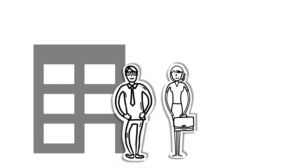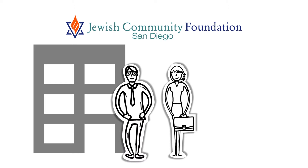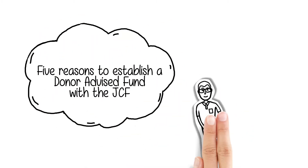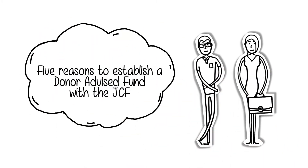Opening a donor-advised fund at the Jewish Community Foundation of San Diego is a great way to carry out your philanthropic vision. Here are five reasons to establish a donor-advised fund with the JCF.